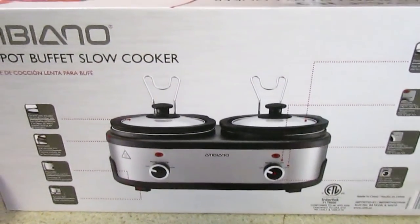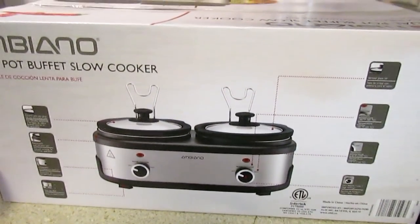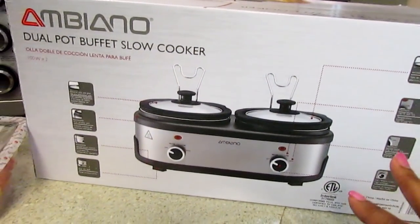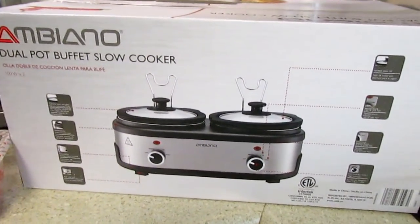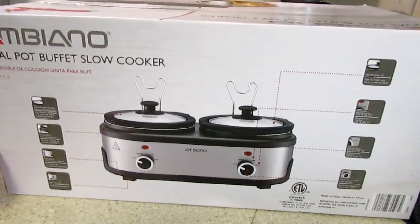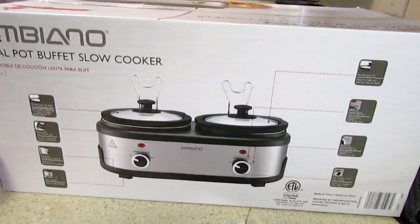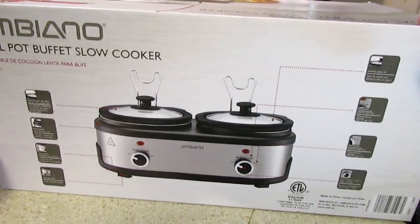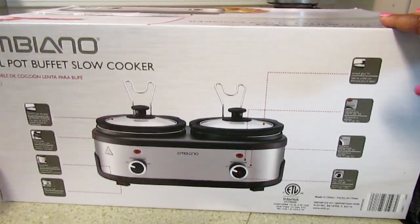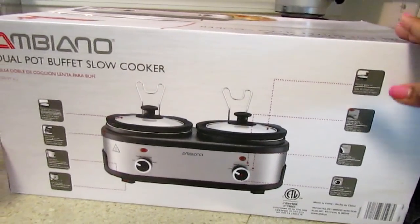Lastly, I picked up the dual pot buffet slow cooker. It was originally about $14 or $15 and I got it for $9. I'd been in the store three or four times and kept seeing it sitting there — I finally grabbed two of them because it's such a great price, and because I'm thinking about using them for Cattrell's graduation party. I'm thinking of doing a taco bar and these would be perfect for that.